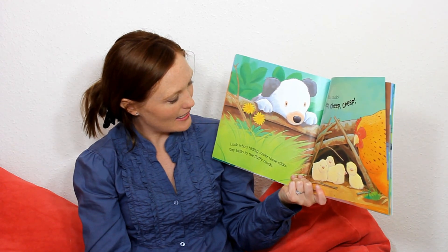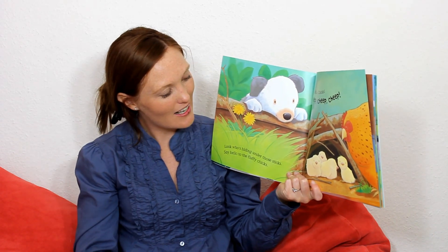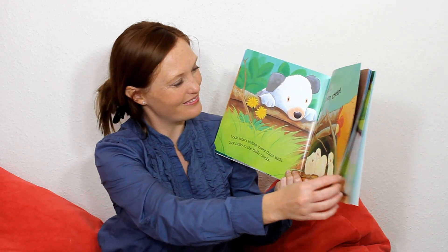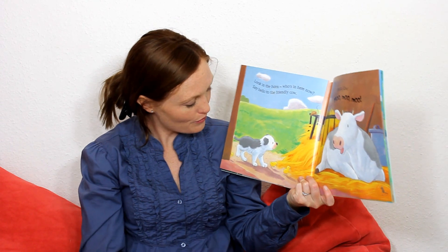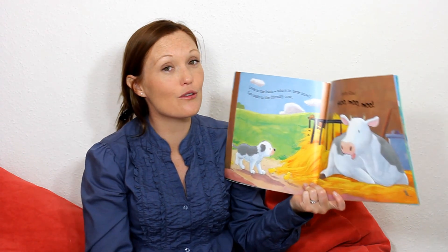And there's the mummy hen. And the little dog says, Hello, chicks. And the chicks go cheep, cheep, cheep. So the little dog runs off — he's got some chicks with him. And he runs into the barn.